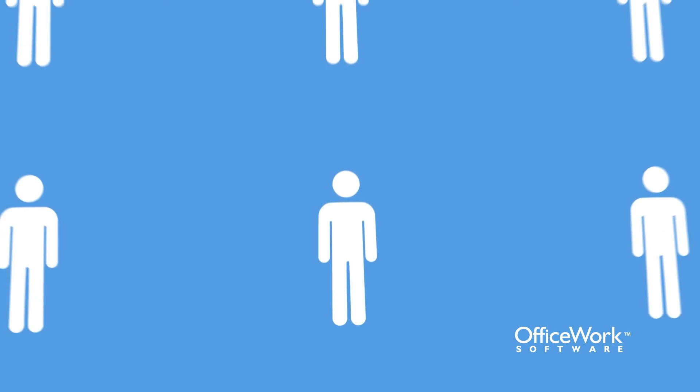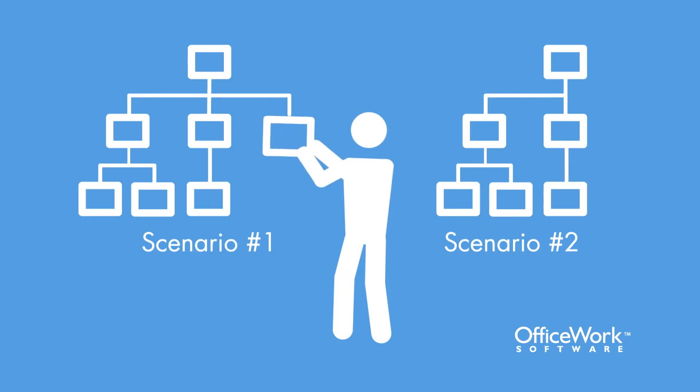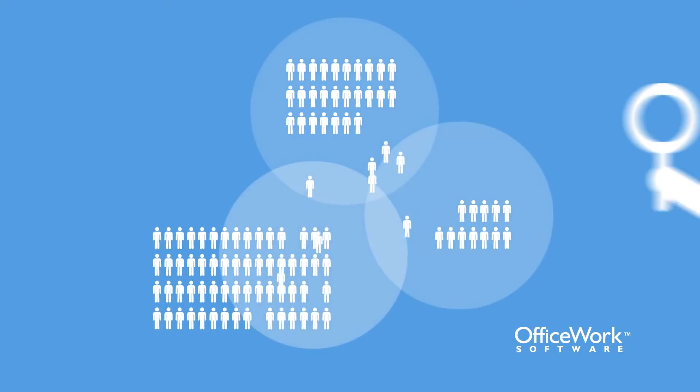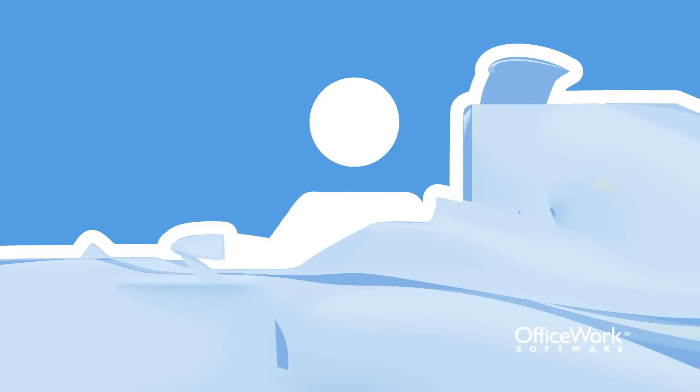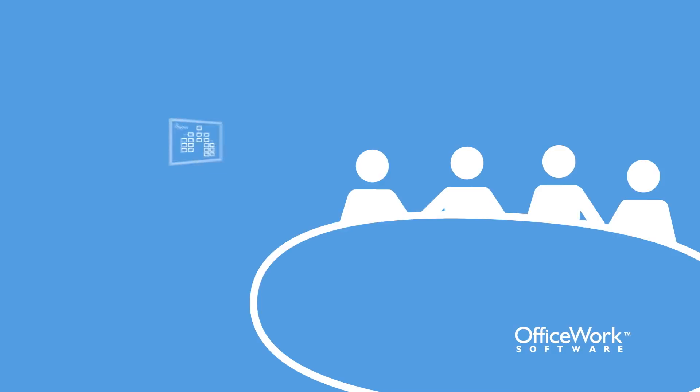Org chart takes in vast amounts of otherwise unwieldy data and gives you the ability to easily model what-if organizational planning scenarios. By revealing emerging trends in your workforce and the market at large, Org chart gives you the insight to build the right teams with the strongest bench strength. Test drive succession planning, mergers and acquisitions, and financial planning to see how a decision impacts your company before you make it.